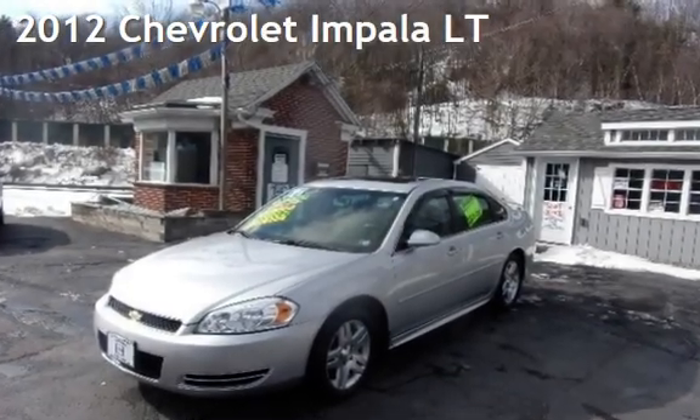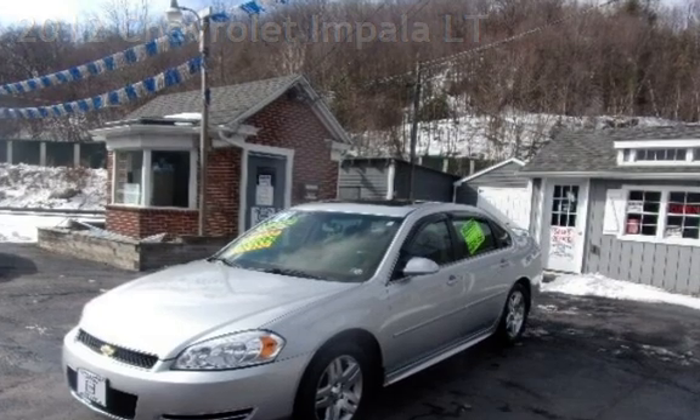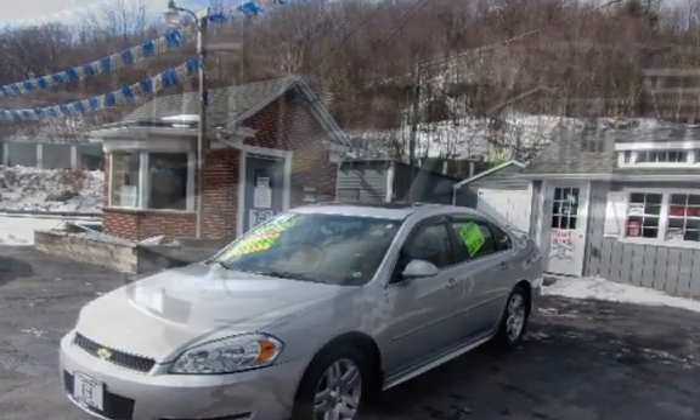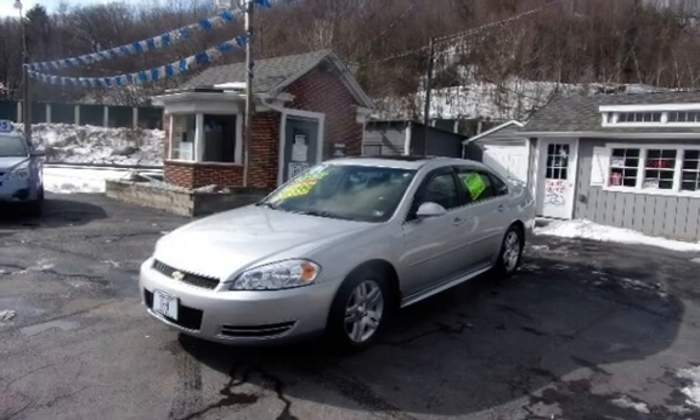Presenting a pre-owned 2012 Chevrolet Impala LT. This four-door sedan has a six-cylinder, 3.6-liter V6 engine, with front-wheel drive, and an automatic transmission.